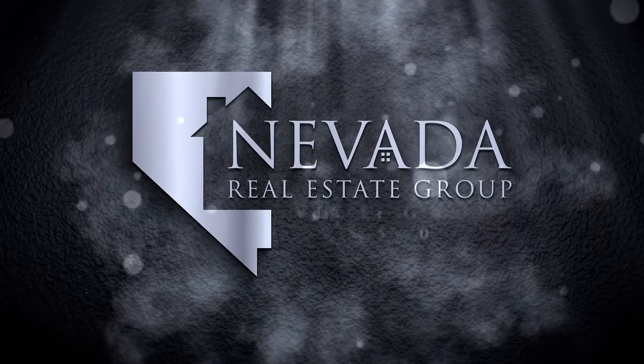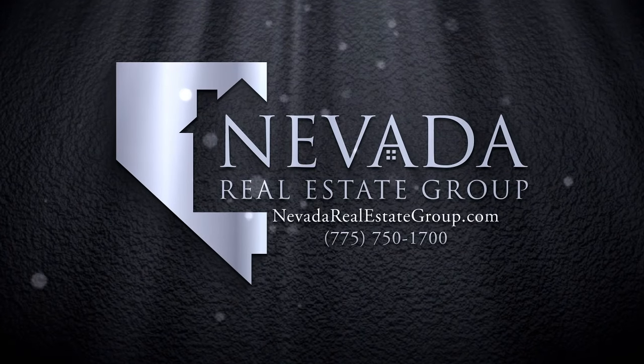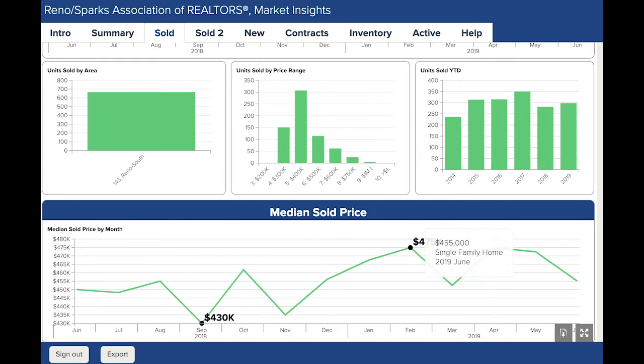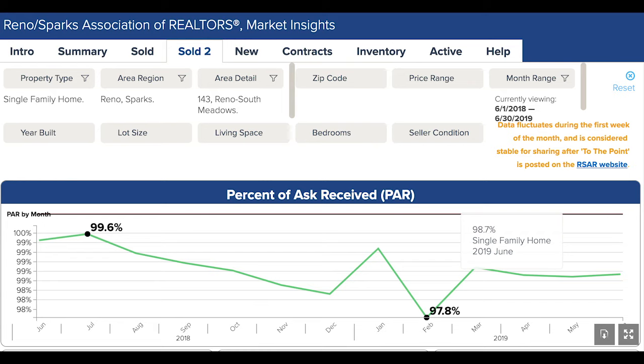Alright Megan, let's take a look inside Market Insights and see what happened in DeMonte Ranch. 65 units sold in June — only a five unit dip from May's peak of 70 so far this year. The median sold price continues to fluctuate this year, falling to $455,000 after hitting nearly $473,000 in May. For the fourth month in a row, the percent of ask received has been 98.7 percent — a healthy number for sellers in this area.